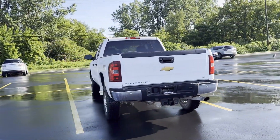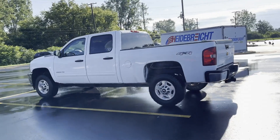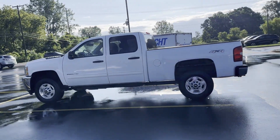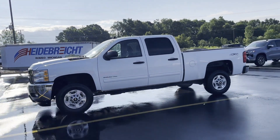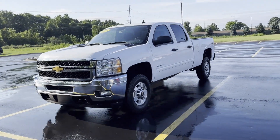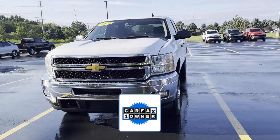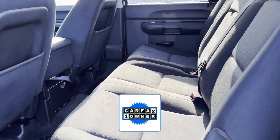Pass-through rear seat, power outlet, keyless entry, automatic headlights, aluminum wheels, leather-wrapped steering wheel, stability control, adjustable steering wheel, daytime running lights, traction control, cruise control. As a Carfax one-owner vehicle, enjoy extra advantages such as having less normal wear and tear.